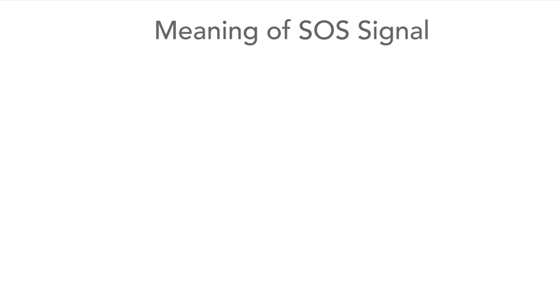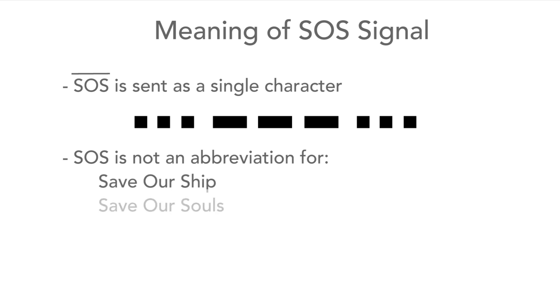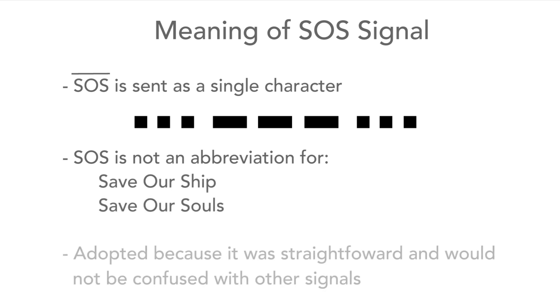Although the SOS signal should be sent as a single character, the mnemonic SOS was soon adopted to help it be remembered. Interestingly, SOS doesn't stand for anything, although many people thought it might mean 'save our ship' or 'save our souls'. Instead, the signal was adopted because it was simple and easy and wouldn't be confused with any other procedural Morse characters.